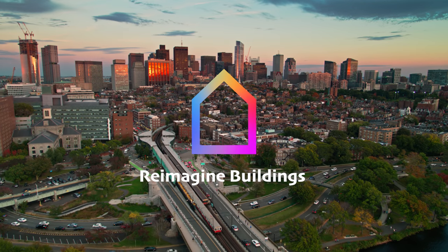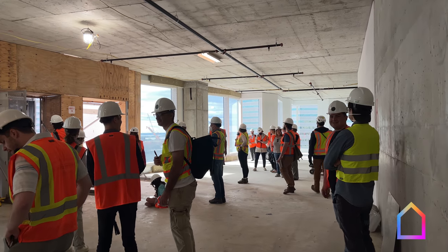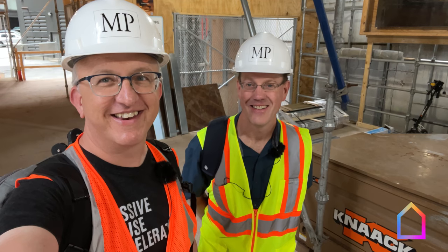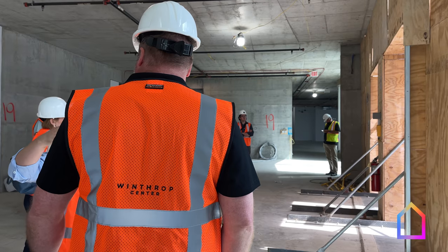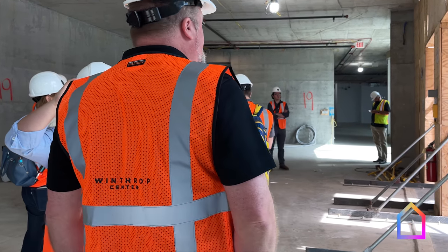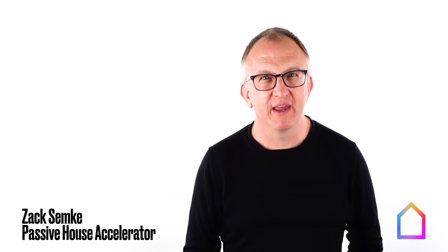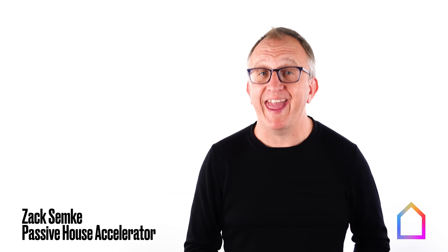A revolution is coming in how we design and build our buildings. The developers, designers, builders, and advocates who are driving this revolution recognize that the old way of building — the status quo — is bad for our health inside and for our climate future outside. They also know that there's a vastly better way to build that's both cost-effective and scalable.